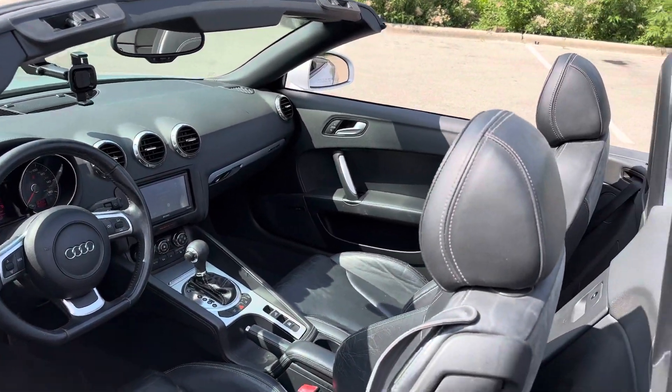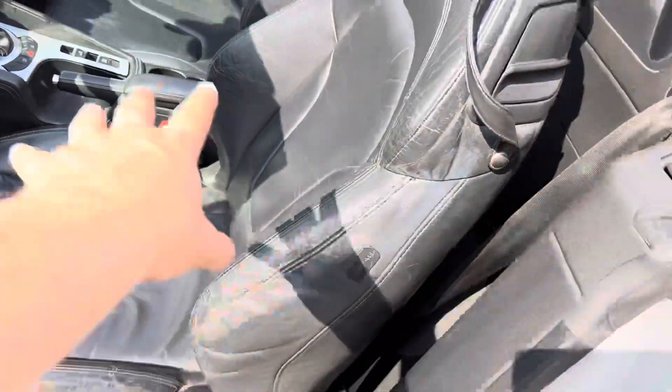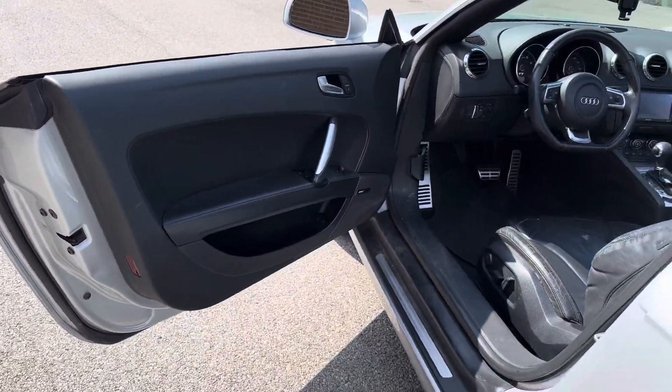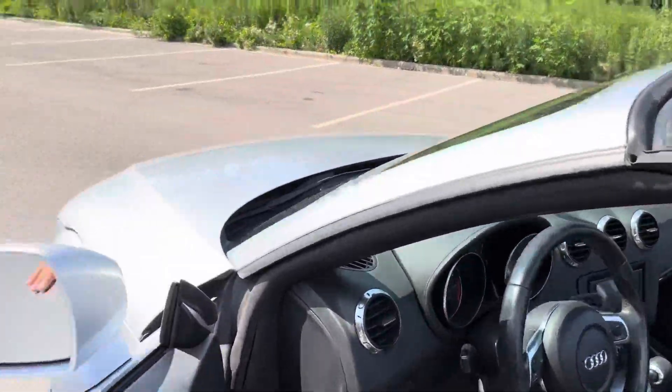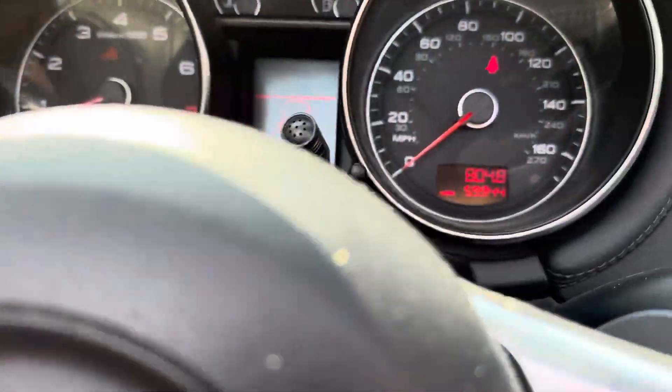Leather interior, clean, real nice, some wear and tear as you can see. I can have my guy come in and clean that up for a few hundred bucks, it's not a big deal. It's cute, it's fun, and it's very comfortable, and surprisingly very roomy.